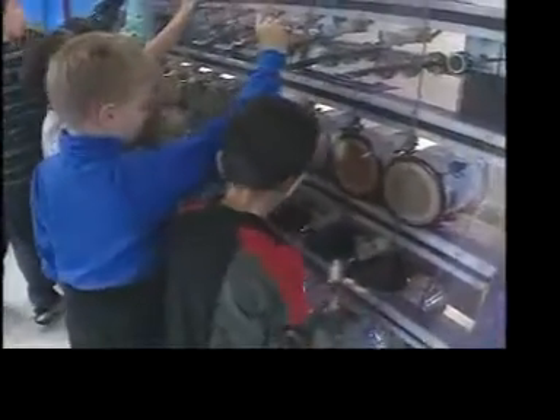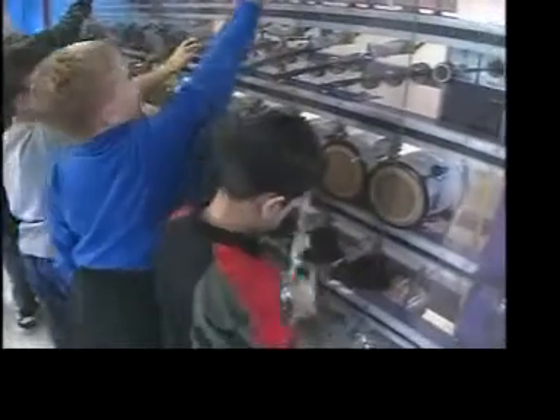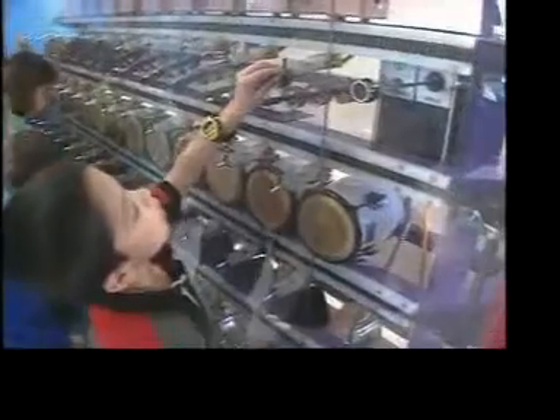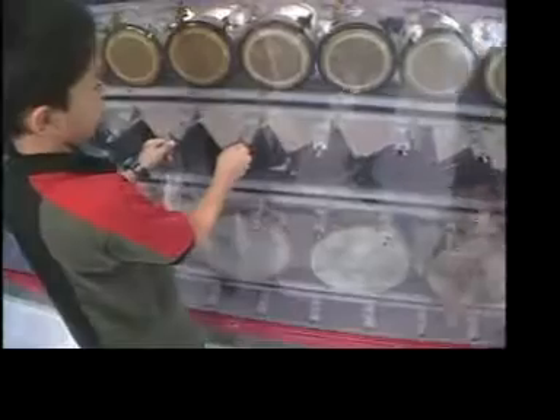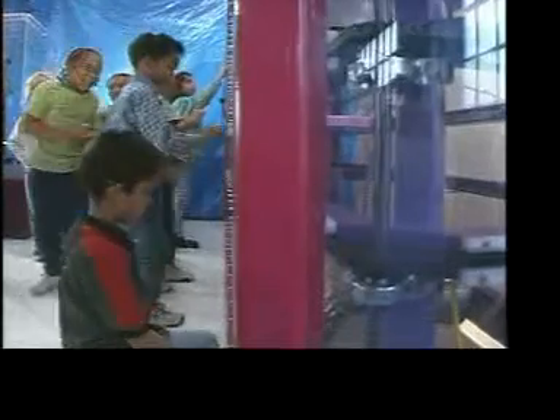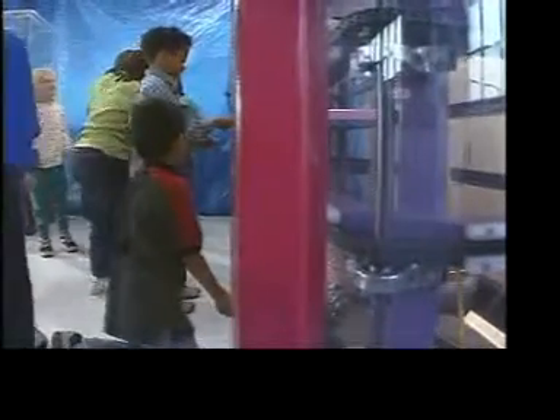My favorite thing in the exhibit is the drum machine. Wherever you lift a switch, it will play that instrument as the drumsticks come by. One of the beautiful things you see with this drum machine is how people use it — you really want to create not just individual experiences, but group experiences. And I love that.